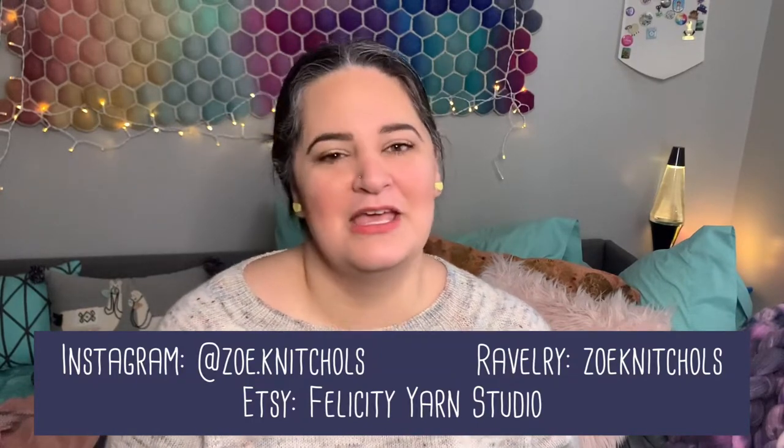I guess technically I'm also a crocheter since I have a crochet project to share with you guys today. If this is your first time here, a big welcome — thank you for checking the channel out. This is my space where I like to share all of the making that I have been up to within the last month or so. If you want to find links to anything that I talk about, that will all be in the description box down below. I'll try to put stuff on the screen, but to be honest I'm pretty horrible about that when I'm going through the editing process.